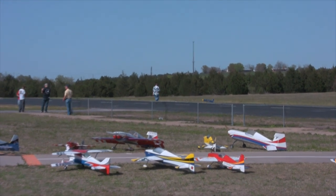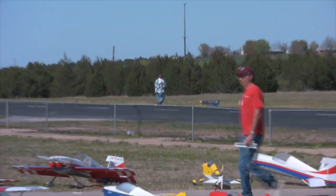So far I am in the lead. I have a high score of zero.